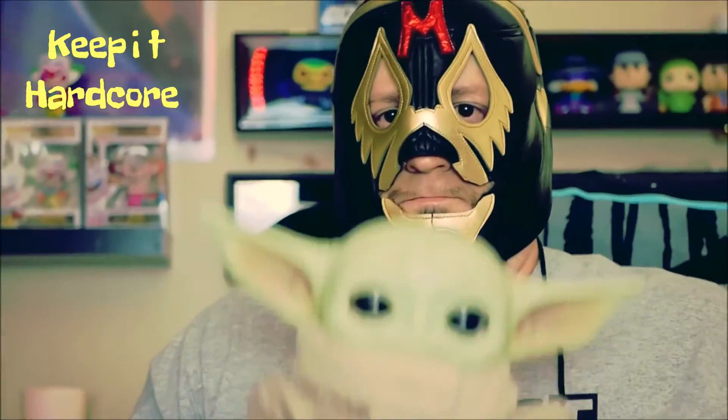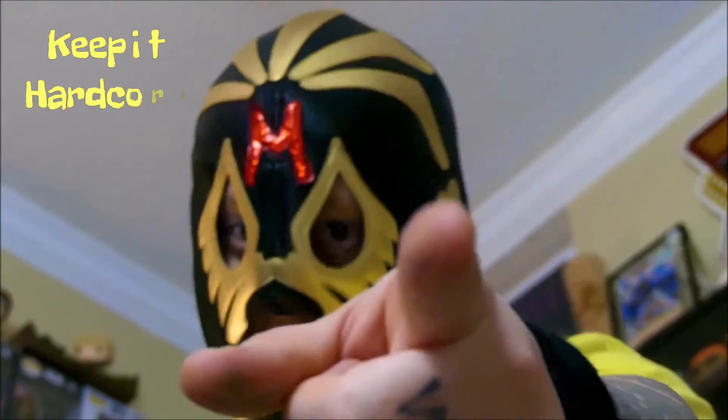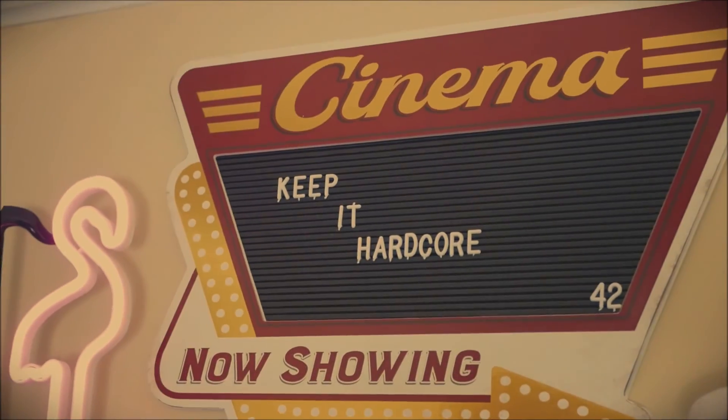KEEP IT HARDCORE! Alright, it's review time, baby. What do we got today? Well, something I found at World Market. Is it new? Probably not. I've just never had it before, so it's new to me.